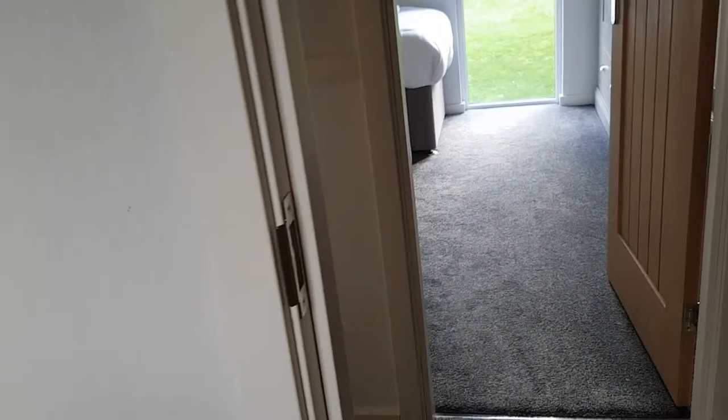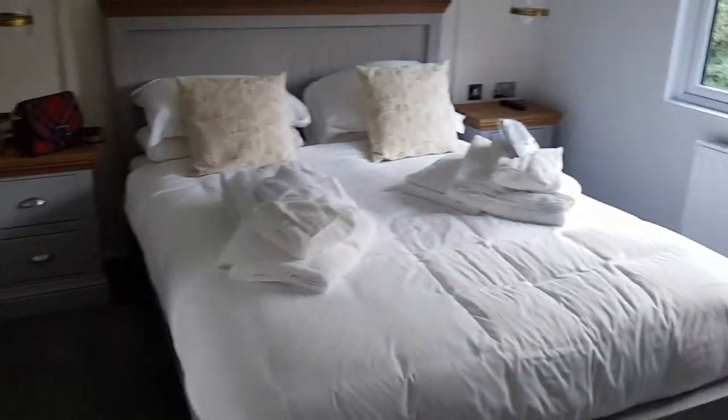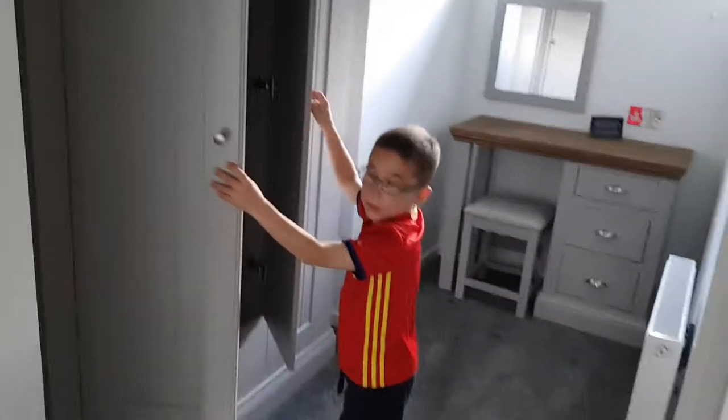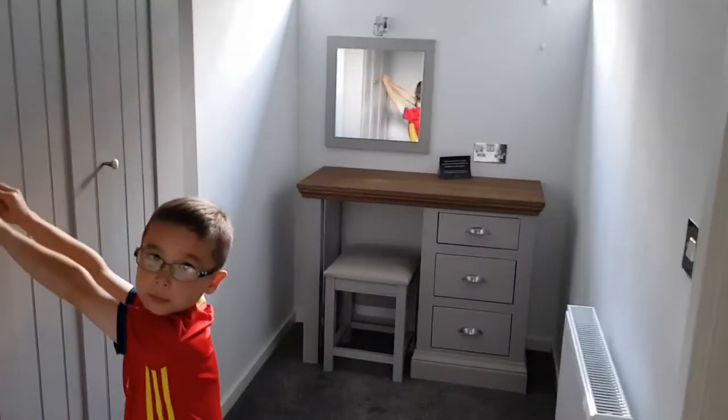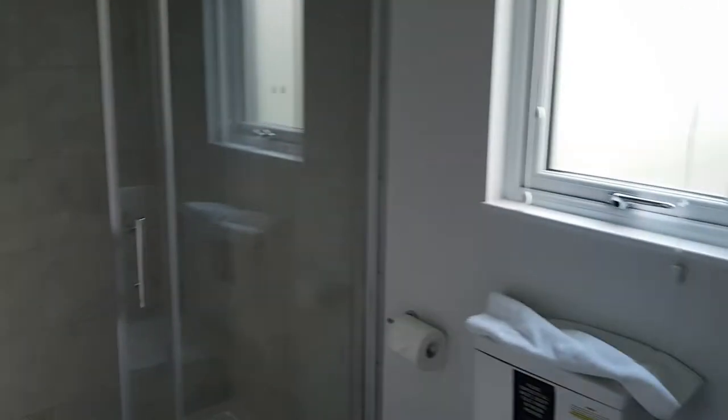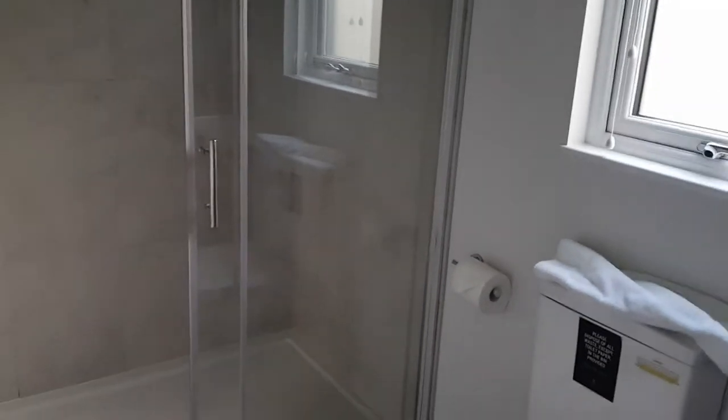Then we're going to Mummy and Daddy's room. We've got a TV as well. And we've got the suitcase. And in here, this is where all the clothes are going to be. And there's a make-up bit for Mummy. We're getting ready. And this is the toilet. Look at this nice big space. Nice big wet room area shower bit.